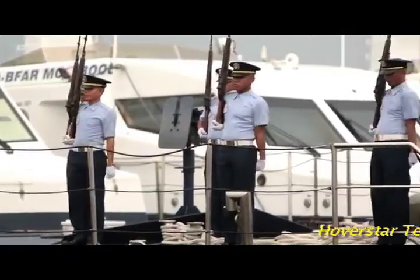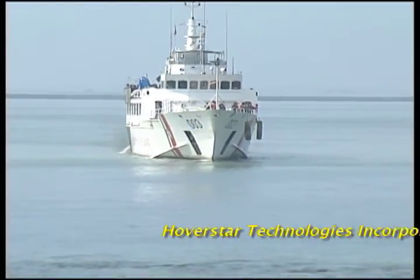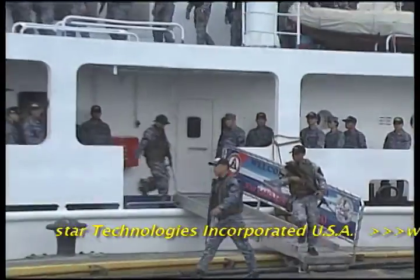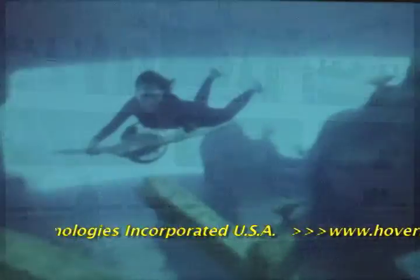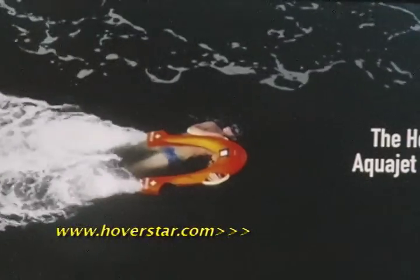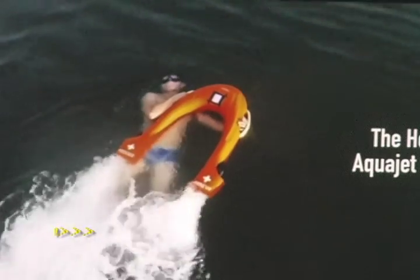The Philippine Coast Guard and Philippine Navy opened their doors to modern technology when it comes to equipment, to help strengthen and increase the capability and efficiency of both agencies in doing their jobs. Hoverstar Technologies Incorporated USA led the presentation of H2 and H3 equipment, known as H2 Aqua Jet Dive used for diving and H3 Rescue Jet used for search and rescue operations.